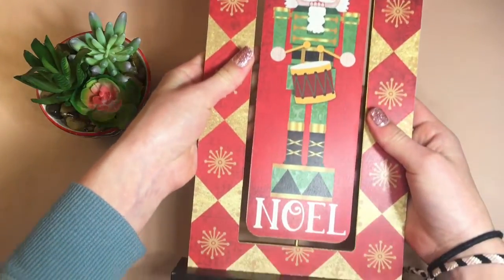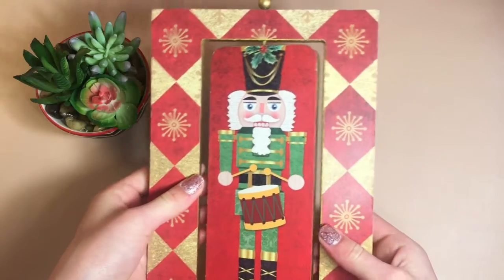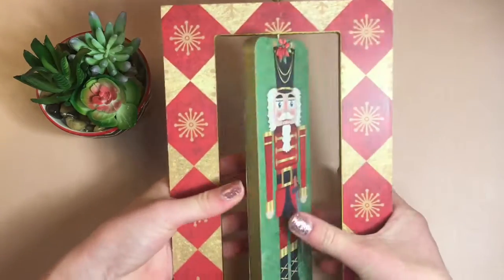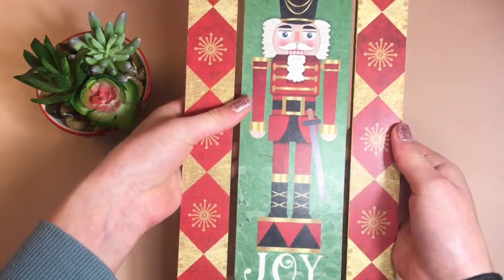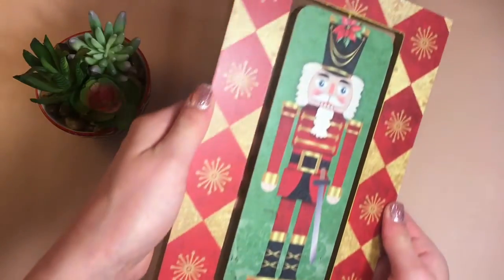Here it is! I really really like it — I think it's really neat. It's just kind of like a table decor. On one side it says 'Noel' and it has a nutcracker, and then you flip it and on the other side it says 'Joy' and it has a nutcracker as well. It's really cool and I think it looks really nice.